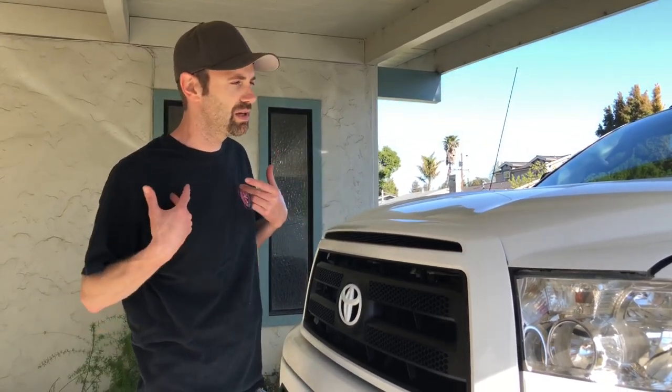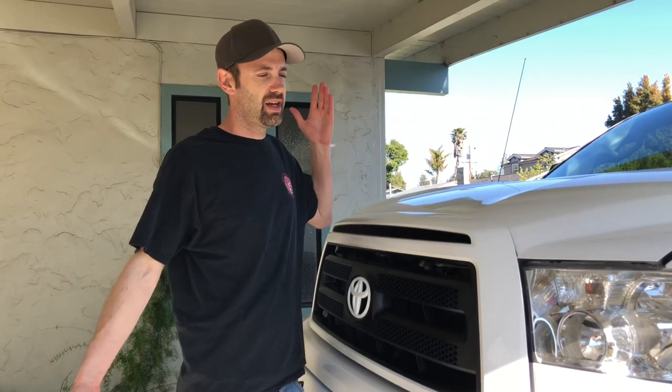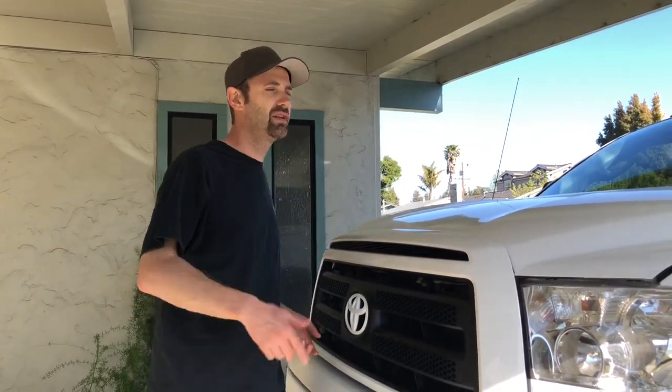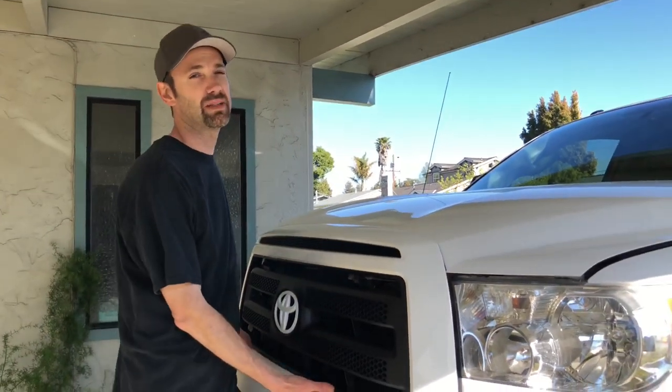One last thing I recommend right now, since everybody's not driving their vehicles as much — and this goes for me especially because this thing does not move very much — is I've actually heard a lot about mice and rodents getting in your engine. I think it's good to every so often look in your engine bay. I'll show you the spots where you should look, because they can really mess stuff up.